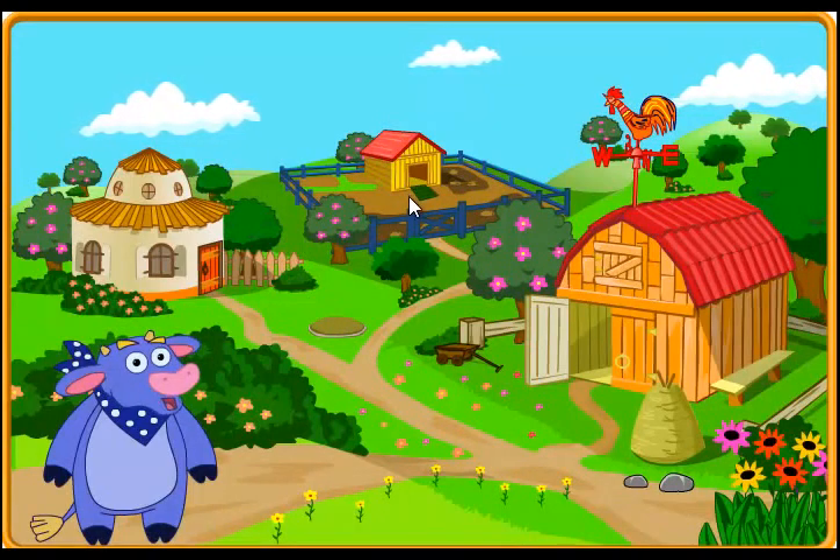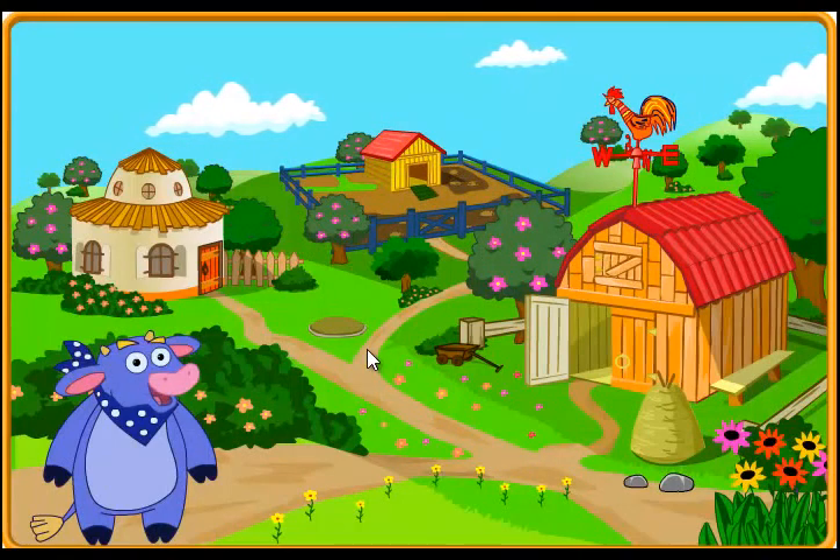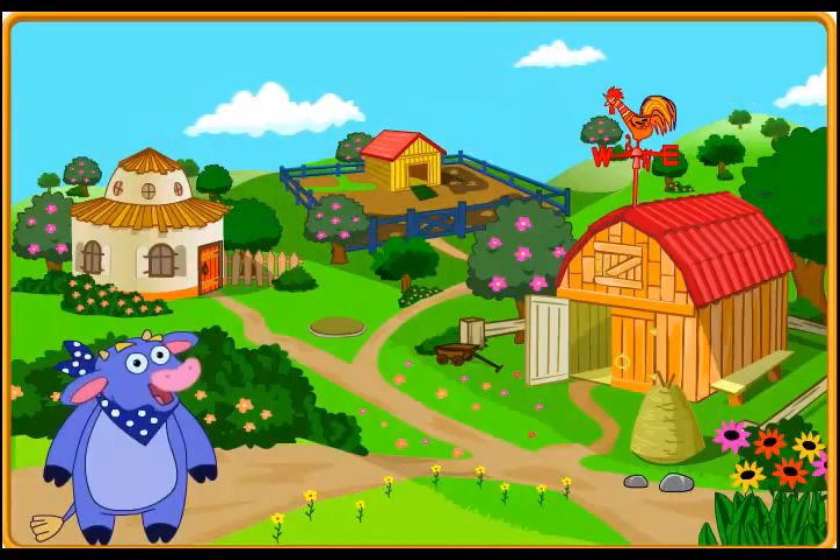The farm looks great now! Thank you for all of your help today! The pig pen, the barn! I'll see you next time.